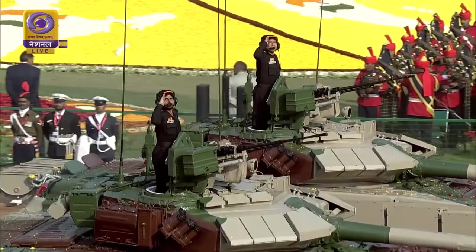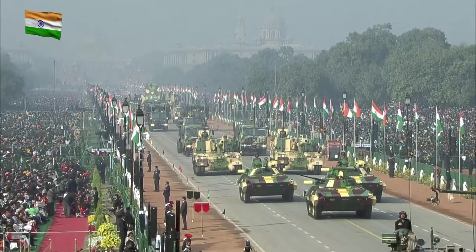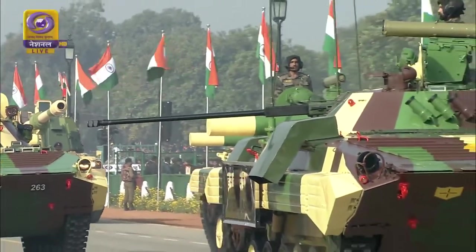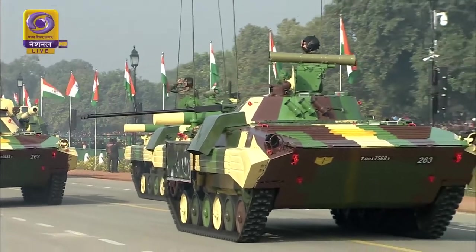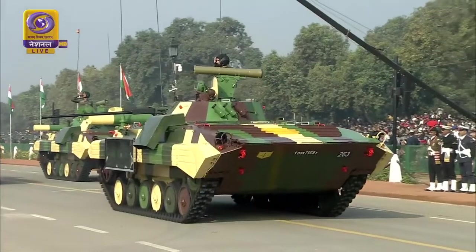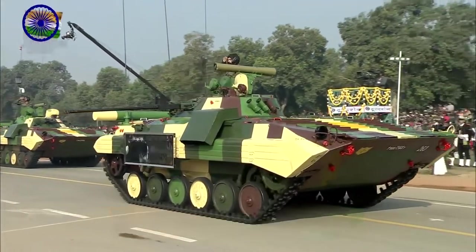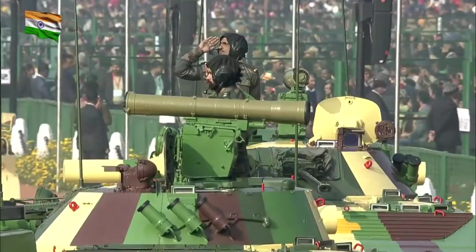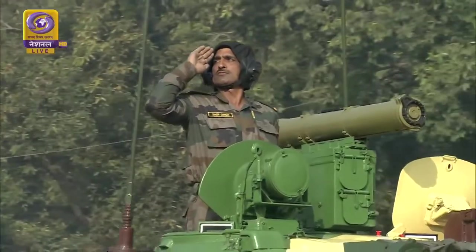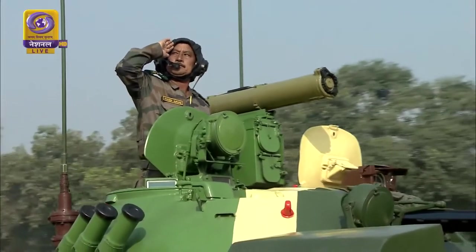Following the T-90, we have the Infantry Combat Vehicle, ICV BMP-2, led by Lieutenant Vijaypal Singhsra of the 18th Battalion. The BMP is a high-mobility infantry combat vehicle with potent armament and state-of-the-art night fighting capability. It has recently been upgraded with a thermal imaging sight kit, which gives it the capability to destroy any enemy target up to a distance of four kilometers at night. It is one of the best amphibious fighting vehicles in the world.